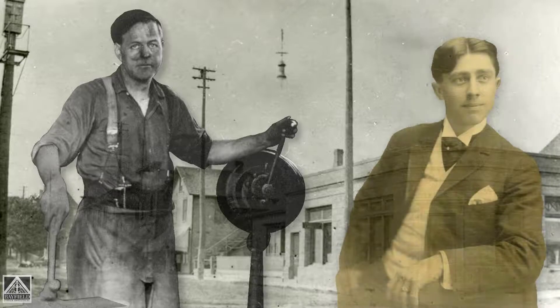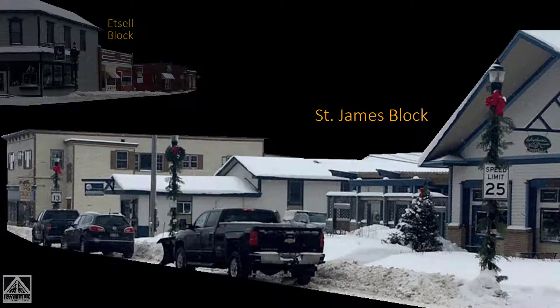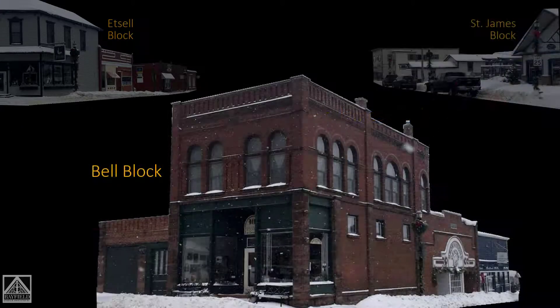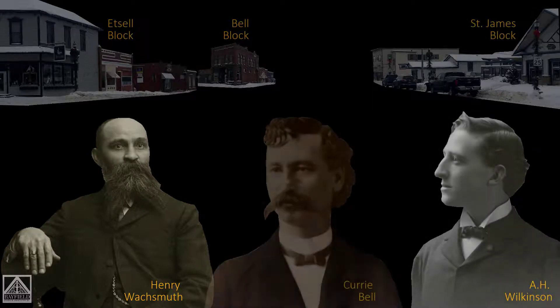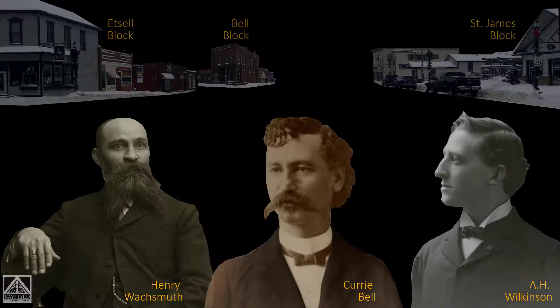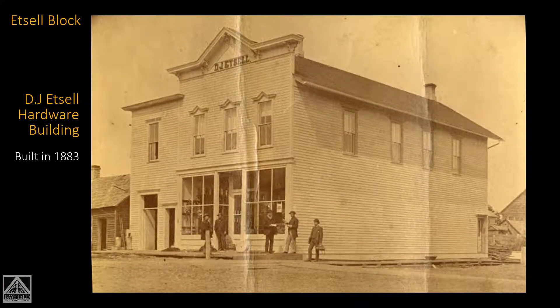Here's what we're going to be focusing on: three blocks — the Edsel block, which is the Joann's block; the St. James block, which includes Fat Radish; and also the Bell building block. We're also going to talk about three individuals we might have encountered walking down the street back in time: Henry Walksmith, A.H. Wilkinson, and Curry Bell. Let's start with the first building.